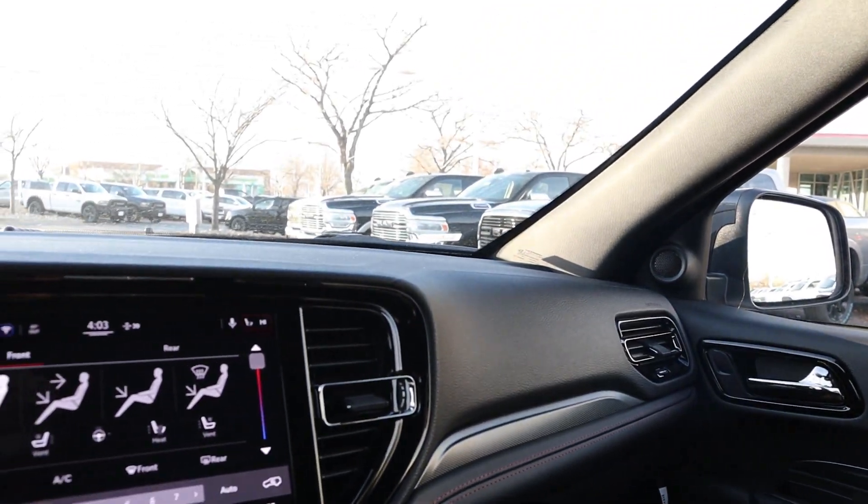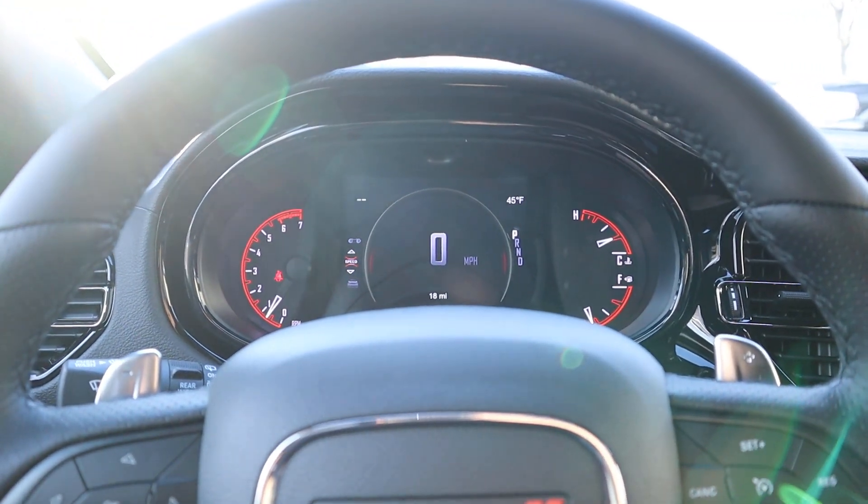Now that we've gone through the interior, let's talk pricing. This particular RT Durango with the Black Top package stickers for about $55,000 before any market adjustment. If you're wondering about the price range on RTs, a base model with four-wheel drive is usually in the high $40s to low $50s, while a fully loaded one comes in around the low $60s MSRP. With that said, let's take it out and see how it drives.